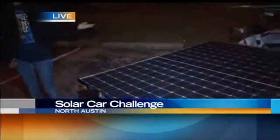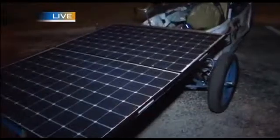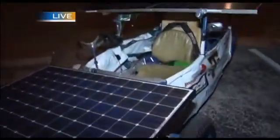We've actually been doing this since 2005 and basically we race it all over, including here in Texas. We actually took it to the Texas Motor Speedway, did laps for two days, and then went to Austin.